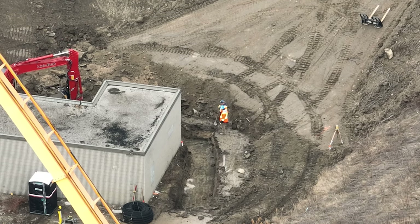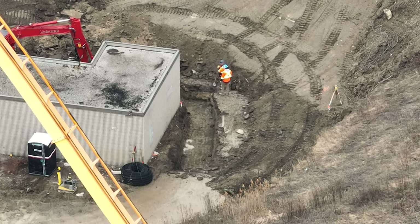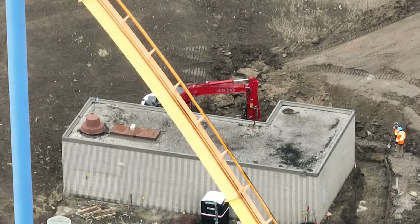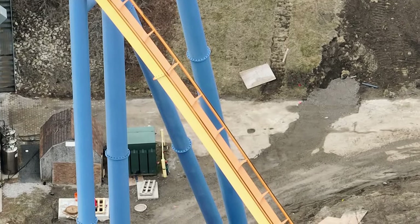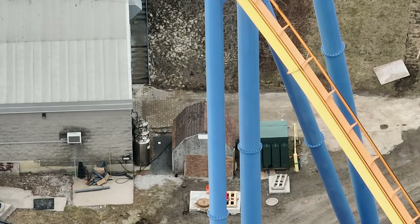I think I might have the most exciting construction update so far. They are prepping Moosehorn Falls to get its structure in place, so that's really exciting.